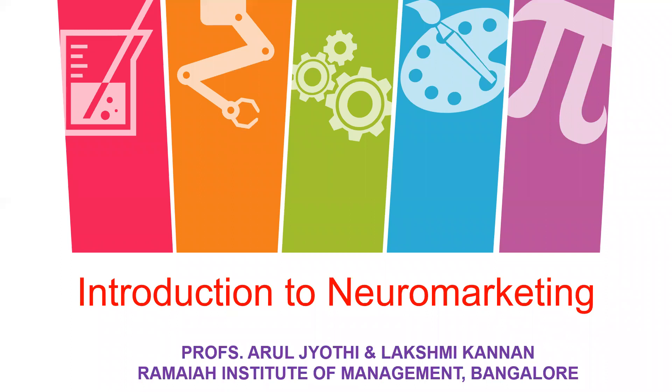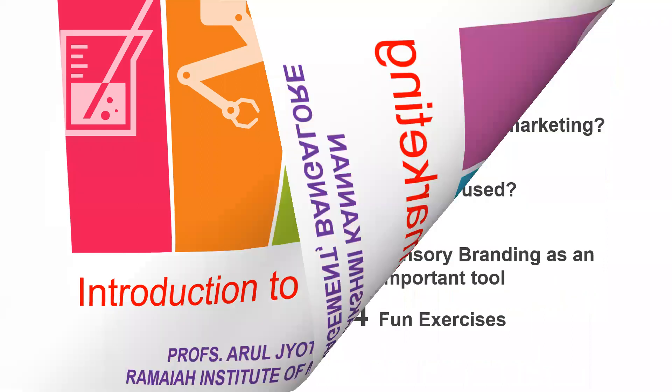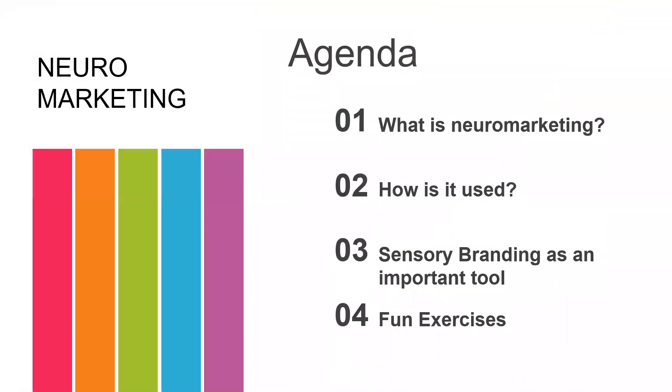Have any of you wondered what neuromarketing could be? This is not just simple logic — it is backed up by facts and empirical data. It is a market research tool. We will see what different tools are used, how they are used, and as a consumer, where you think it is impacting you. This session will cover four major aspects: first, an introduction to neuromarketing and its tools; second, sensory branding as an important tool in neuromarketing; and finally, we wrap it up with fun exercises.